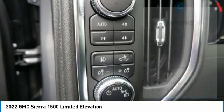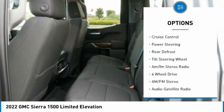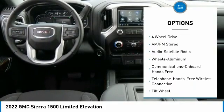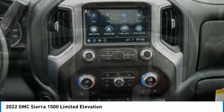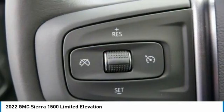Here are some of this vehicle's great options: towing package, aluminum wheels, traction control, fog lights, power driver mirrors, cruise control, power steering, rear defrost, tilt steering wheel, AM/FM stereo radio. This beauty will even make your house keys jealous — drive it today.